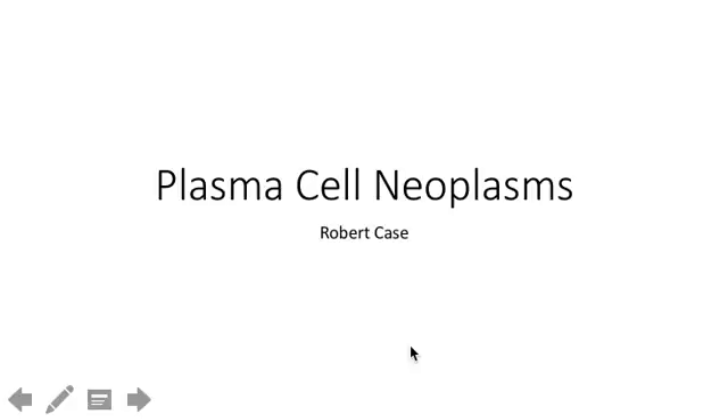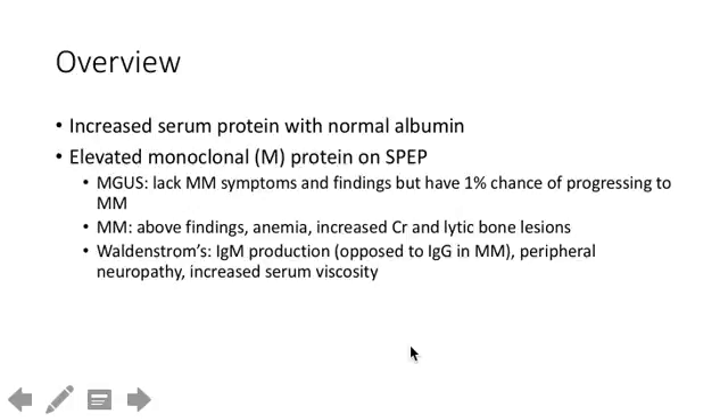Plasma cell neoplasms or dyscrasias. Two things that apply to all of these are increased serum protein with normal albumin — a protein gap — which would suggest you have some protein other than albumin, which would be an antibody in this case, increasing the serum protein level. And then elevated monoclonal protein on your serum protein electrophoresis.